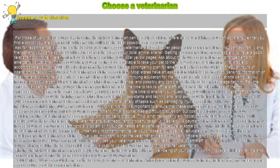Pay attention to the veterinarian's bedside manner. It's undeniably important that the vet you choose should be well-educated and up-to-date on all recent developments in veterinary medicine. Equally as important is that the veterinarian treats your pet with care and compassion.